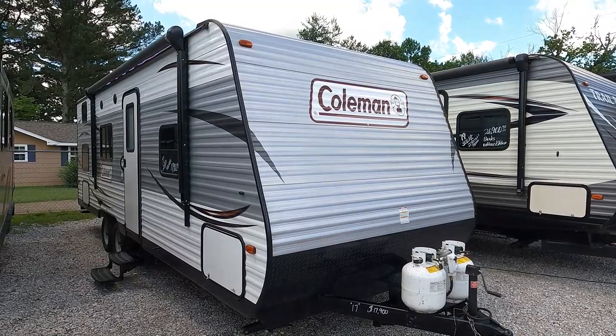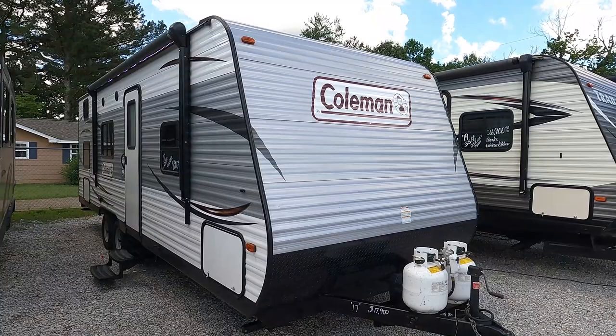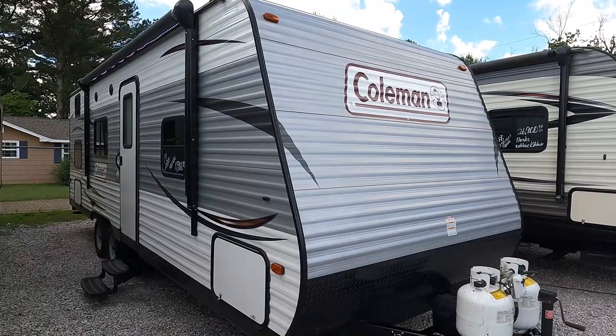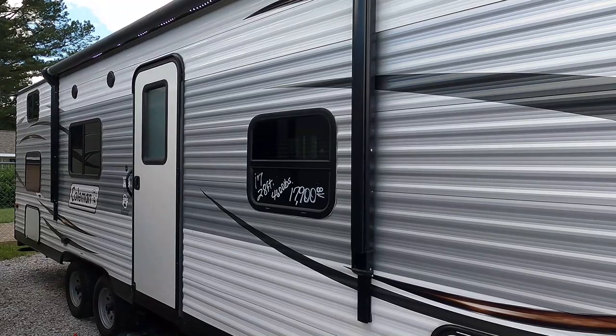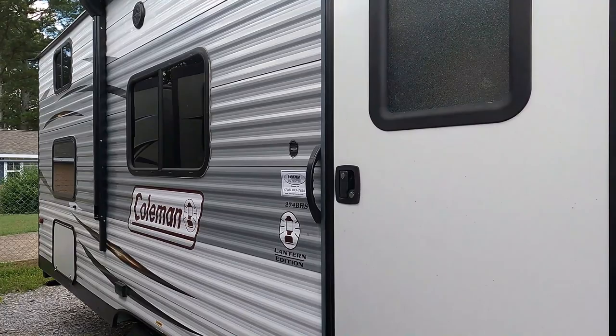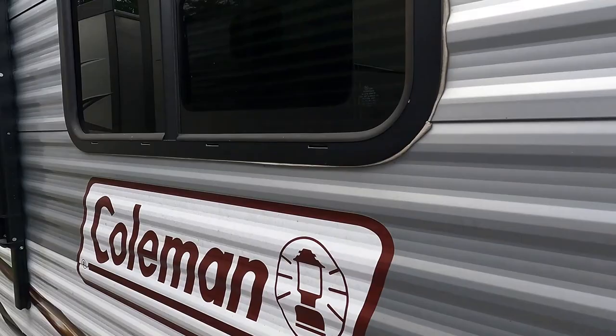Unhook it, plug it up, you're camping — this is it. The 274BHS is 28 feet 7 inches long including the tongue. It has a power patio awning with LED light strip. The camper is in just excellent condition, especially for the price. At $17,900, this is very reasonable. It looks great — the stripes and finish look nice, and you have outside speakers. Coleman — first name in camping.